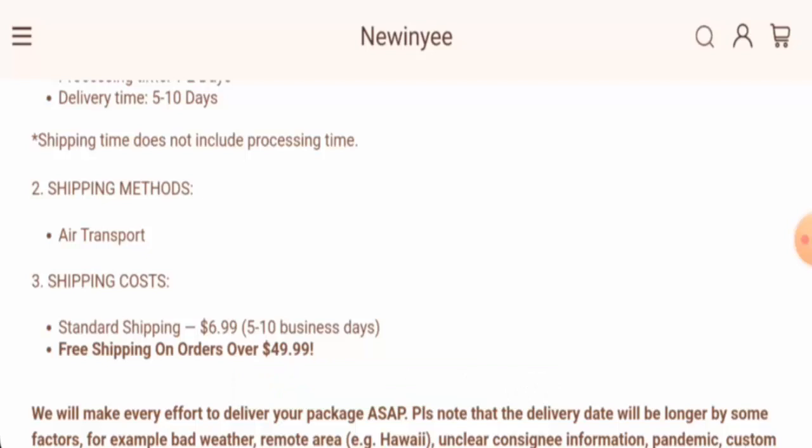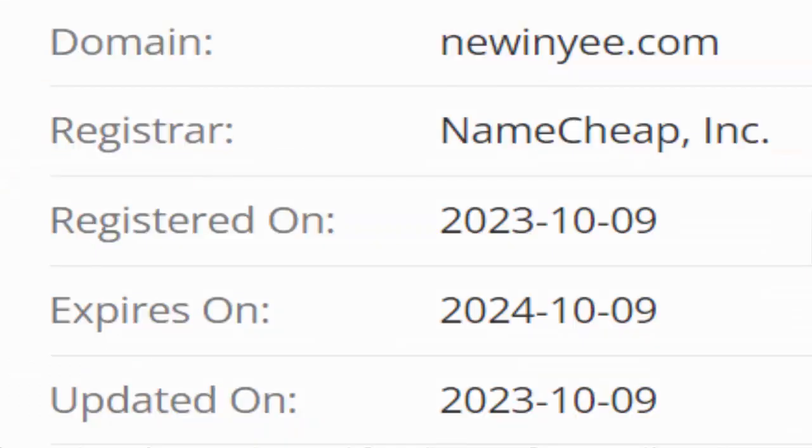We will now discuss the legitimacy factors with the help of which you can judge whether this website is legit or a scam site. This website is secured by the HTTPS protocol and SSL integration to keep details and transactions safe, which is a good sign. This website was created on the 9th of October 2023 and will expire on the 9th of October 2024.